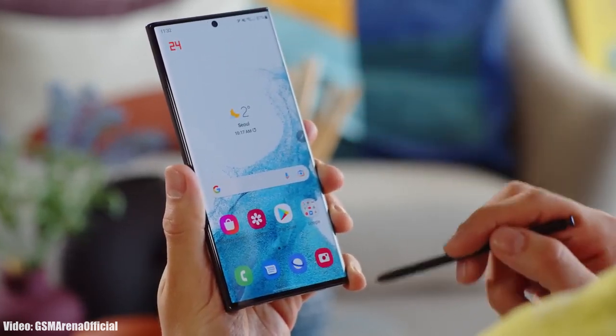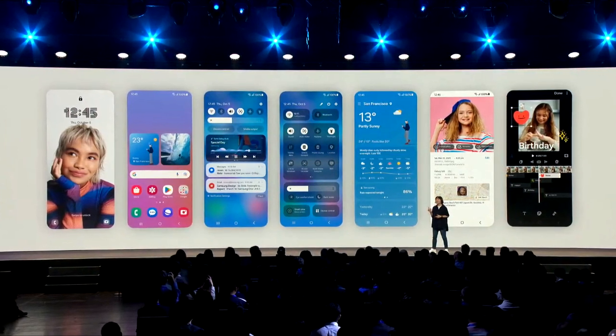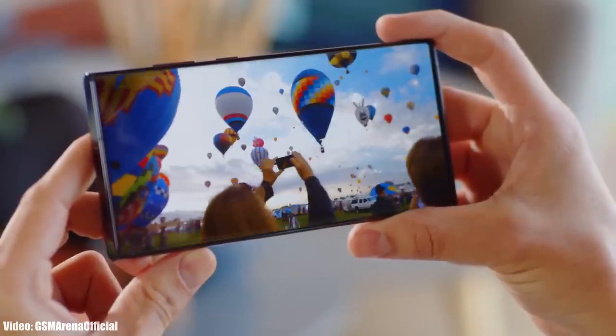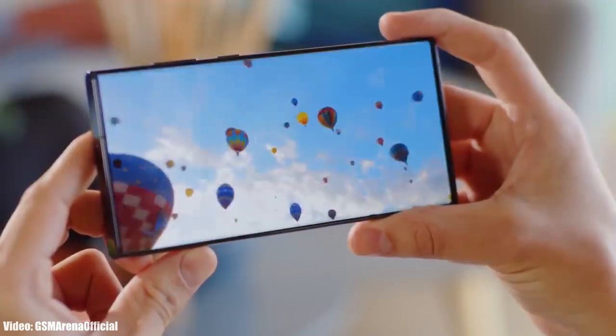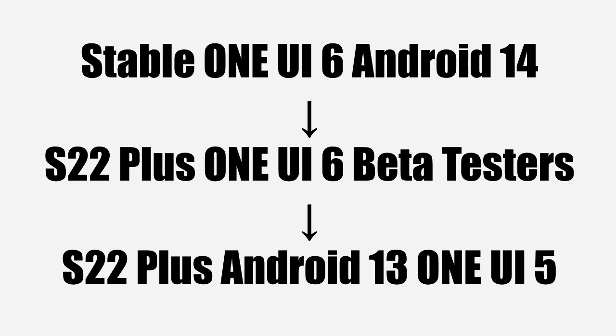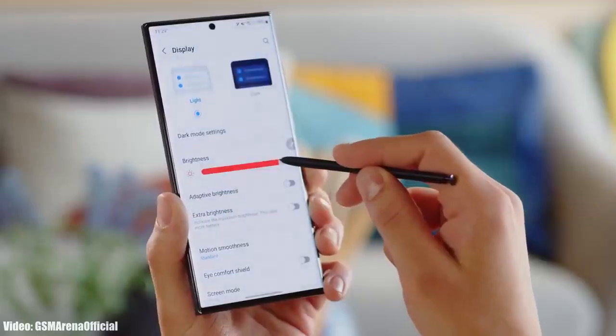If you haven't enrolled in the One UI 6 beta program and your Galaxy S22 Ultra is currently running One UI 5 on Android 13, you have to wait. Samsung is rolling out the stable One UI 6 Android 14 update to beta testers first, and then it will reach users who were not part of the beta program. Keep in mind that the release date may vary depending on the variant of S22 Ultra you have and the country you're in.